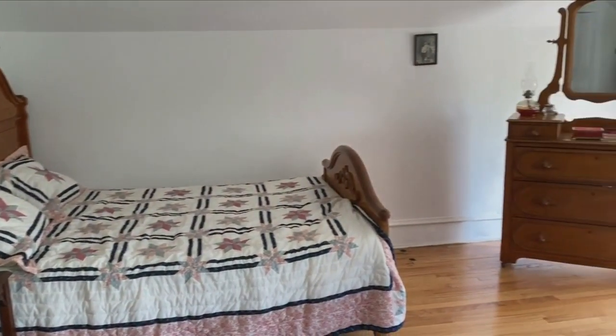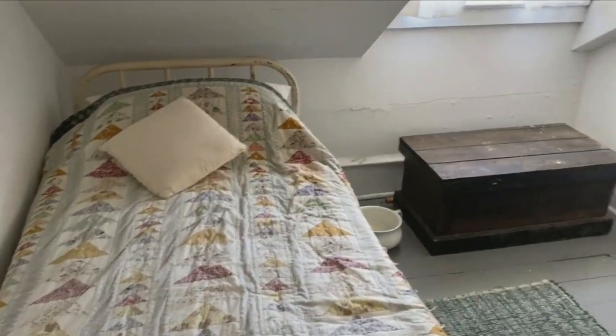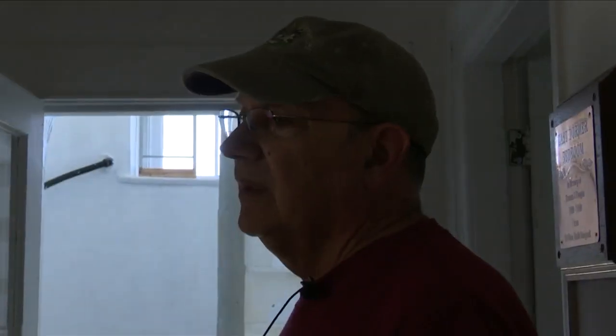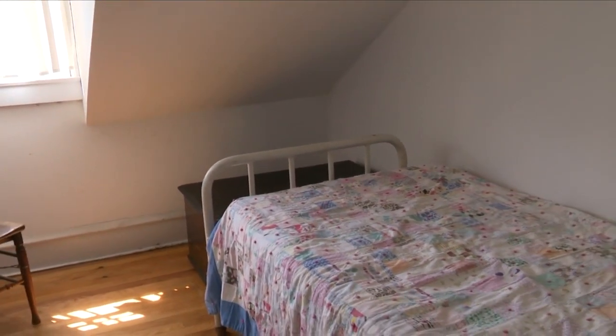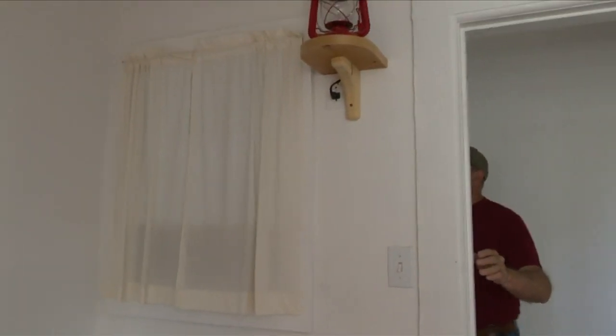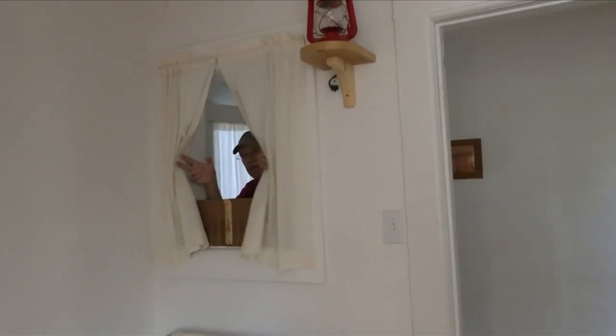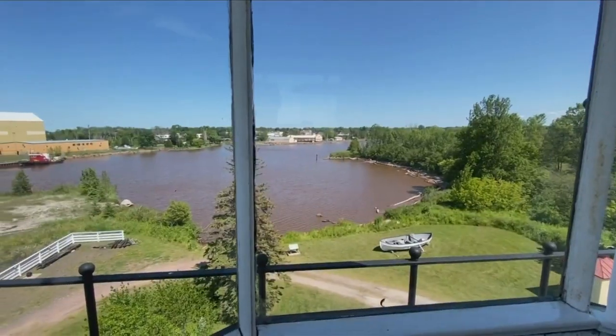Going up one more set of stairs is the floor where the family used to sleep — one main bedroom and two additional smaller bedrooms. In the west bedroom, if you imagine the room without that dormer window, the ceiling came down across there, leaving no light and no ventilation. What they had was a window that opened into the hallway so you could borrow light from the hallway to light this room — as you can imagine, it wasn't very effective.